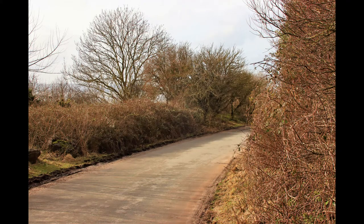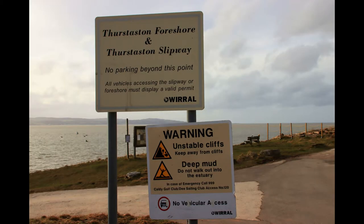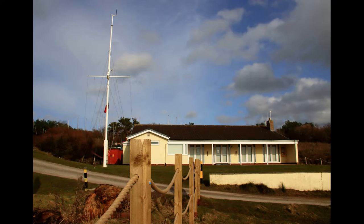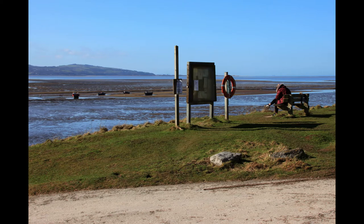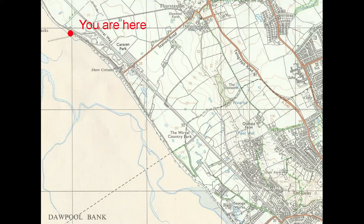At the end of the road is Thurston Slipway and to the right is the Dee Sailing Club. The club started as the Heswall Sailing Club in 1919, but as the river continued to silt up they moved along to the cottages on the shore that we'll see later on in the walk. But again with further silting of the river they had to move again in the 1960s to this location.